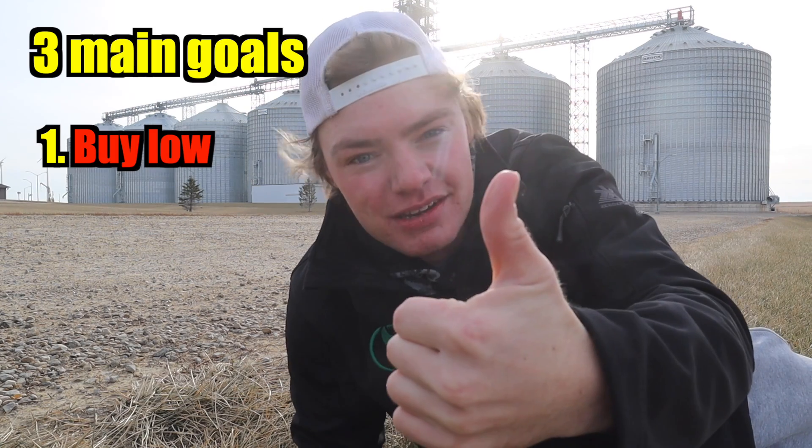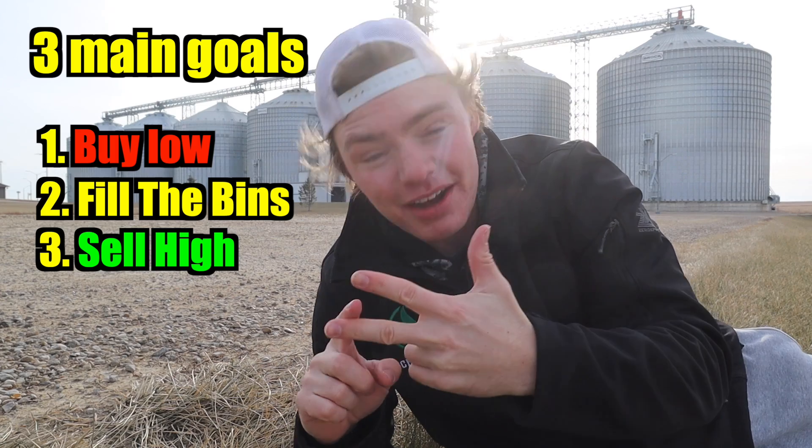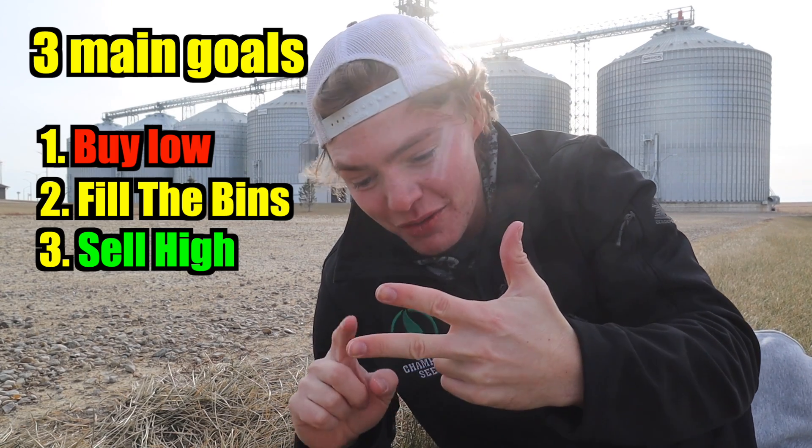Co-ops, on the other hand, get paid when they sell or store grain. This leaves them with three main goals: buy the grain as cheap as they can, store as much grain as they can, and sell it for higher than what they paid for. Now remember, the co-ops are owned by shareholders who are mainly the farmers who use them, and the goal of the co-op is to buy their grain for as low as possible, while the goal of the farmer is to sell their grain for as high as possible. So this creates a conflict of interest.